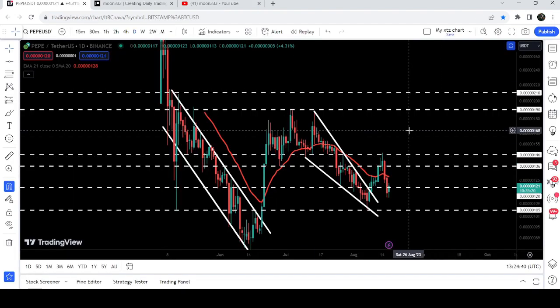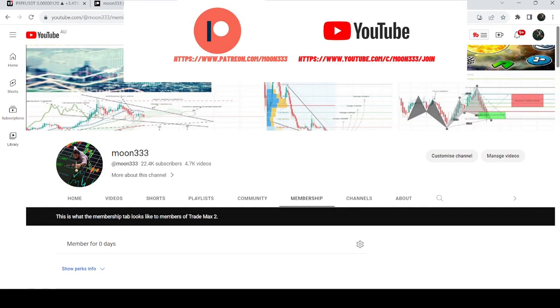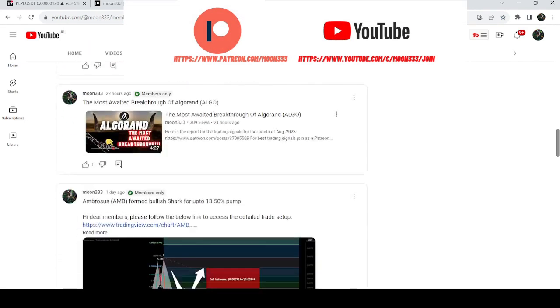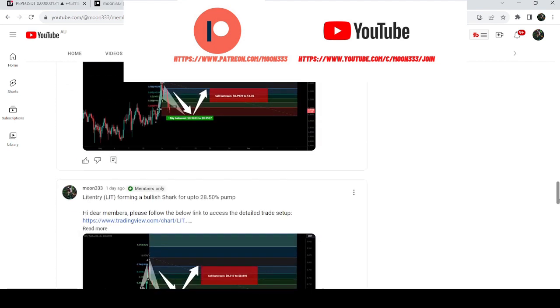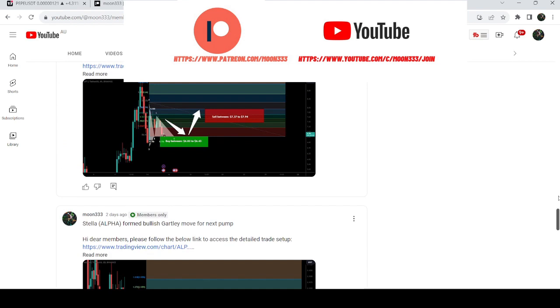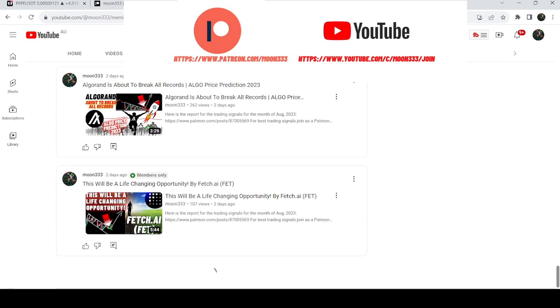Before starting this analysis, if you are not subscribed to my channel then do hit the subscribe button for more trading signals. You can also join me and support me as a YouTube member or as a Patreon member, where I'm sharing different trading signals. You can find a link to join in the video description. Let's start the analysis.